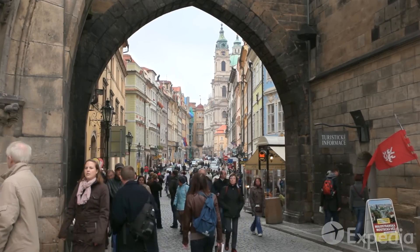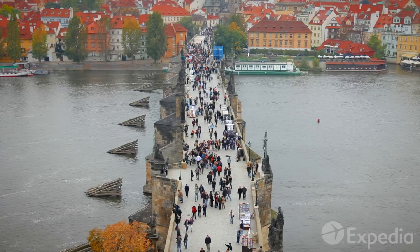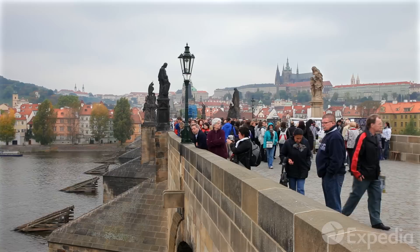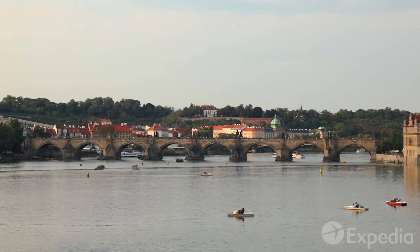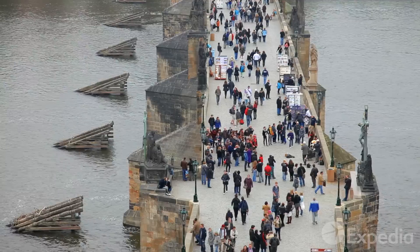Back on the royal route, wander through the archway of Bridge Tower and emerge onto one of Europe's great bridges. Rest a while under the gaze of saints as the timeless waters of the Vltava course through the sixteen arches. Charles Bridge is Prague's heart.